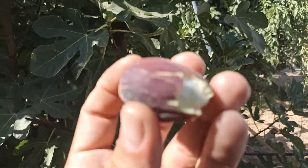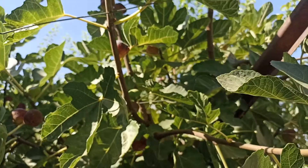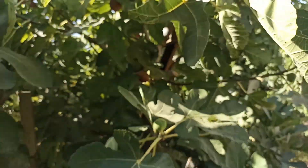This variety is called Beale. But it is not 100% mature. It is quite good.